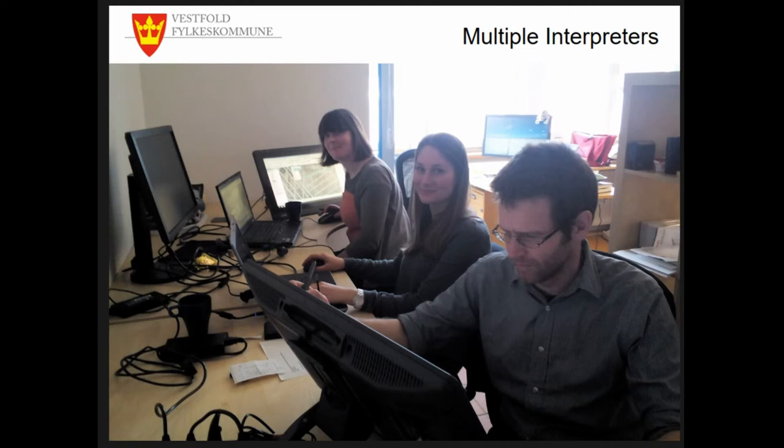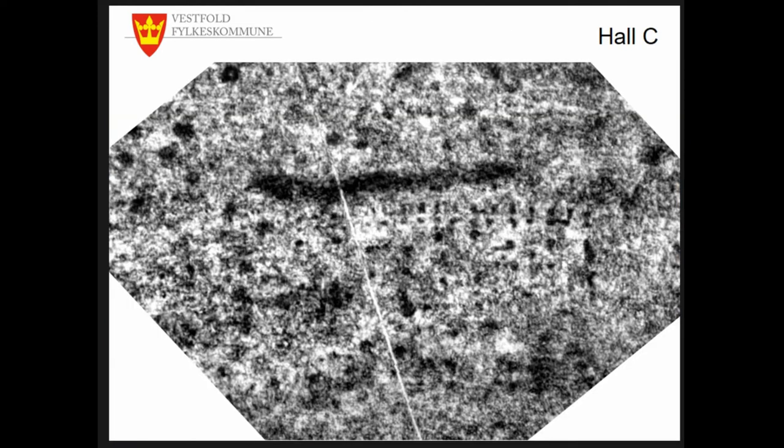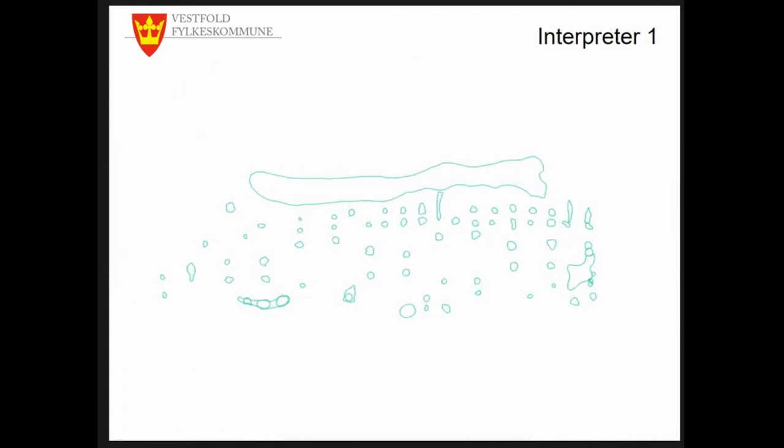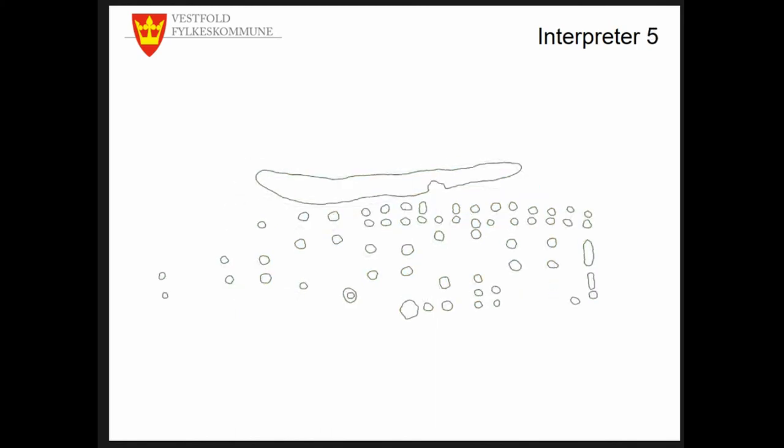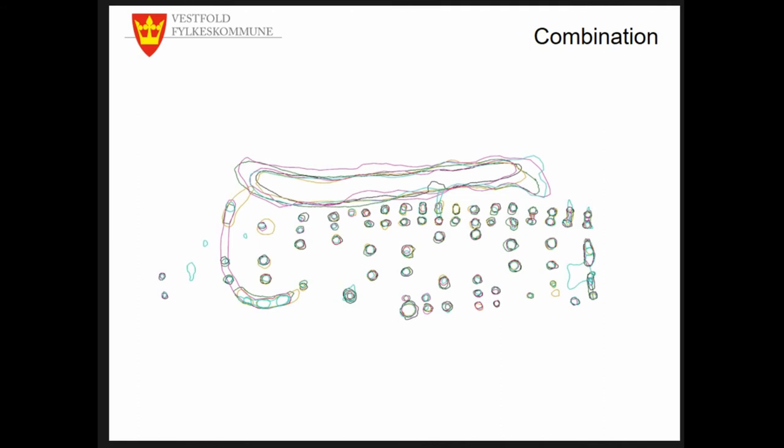Another step we undertook was to use multiple interpreters — colleagues from NIKU and from Westfold. Looking at Hall C with five different interpreters, you can see that every interpretation differs a little bit. While not very surprising, it's still something we have to consider. As Dave Cowley mentioned on Tuesday, the human mind is like a black box when it comes to interpretation. If we look at the combined interpretation of five interpreters, the prominent features such as the post holes are all picked out, but the more faint traces that might tell us more about the building structure have been interpreted quite differently.